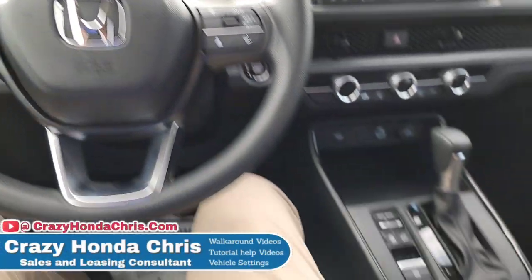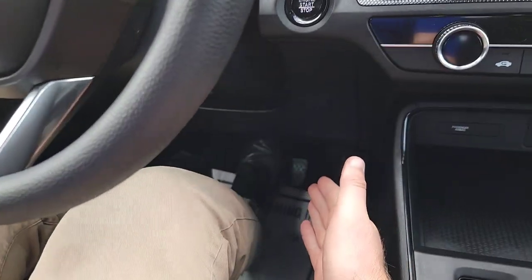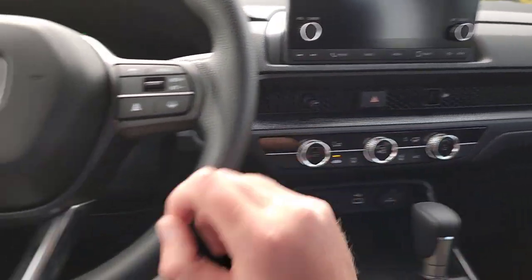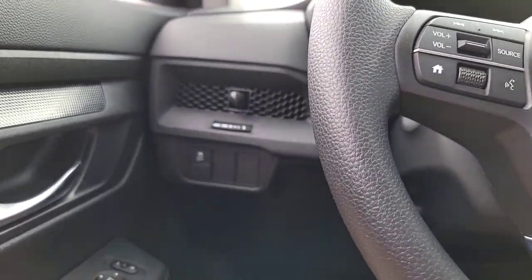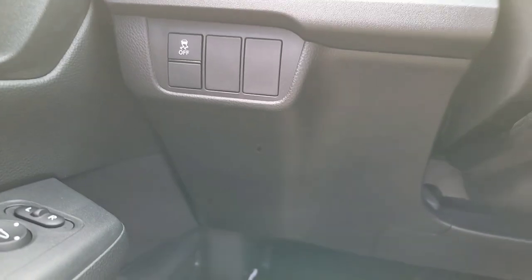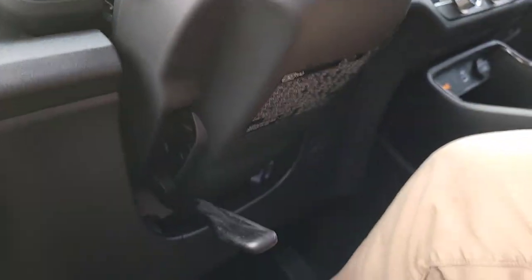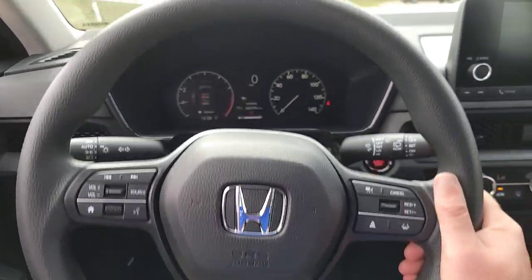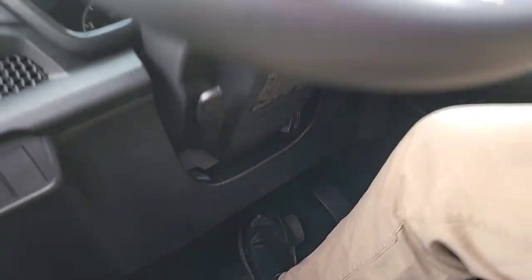Alright, we're in the CR-V now. Got the key fob in my pocket — it can be in your purse, your jacket, anywhere in the vehicle. Simply put your foot on the brake, hit the button, and watch everything light up. Over here on the left-hand side of the steering wheel, you've got your vehicle stability assist — it's not a tap, it's a click and hold to turn it off. Your steering wheel adjustment is telescoping: it goes in, out, down, and up. Adjust as you see fit, then lock it back in place.